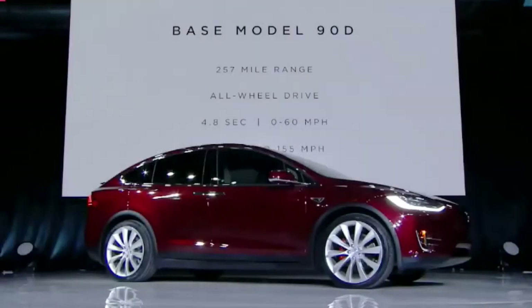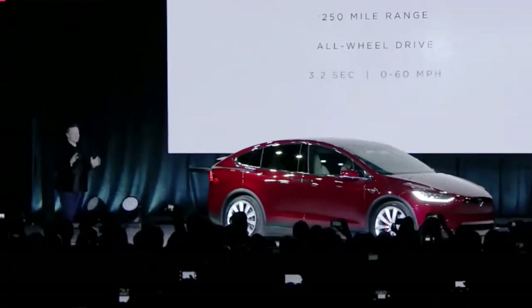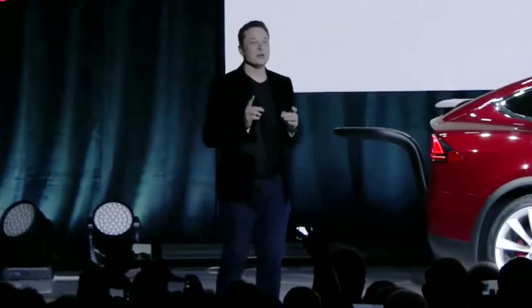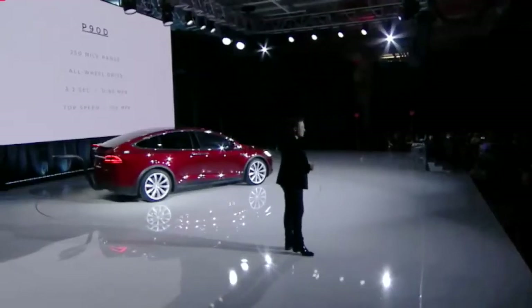257-mile range, all-wheel drive of course, and it gets to 60 miles an hour in 4.8 seconds. The P90D Ludicrous — this goes so fast it's wrong. This is an SUV and it'll do 0-60 in 3.2 seconds.